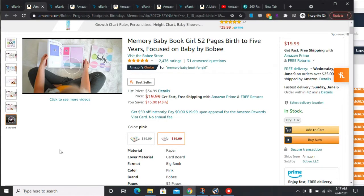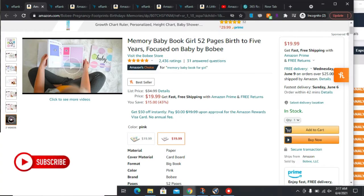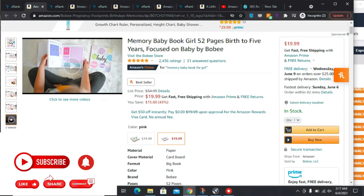That's it for the Publisher Rocket keywords and also for the niches of today. If you found this helpful, please give it a thumbs up. If you want to learn more about publishing like KDP, this is the channel for you — hit that subscribe button and turn on the bell notification so you'll be the first notified when I release a new video. See you on the next one.